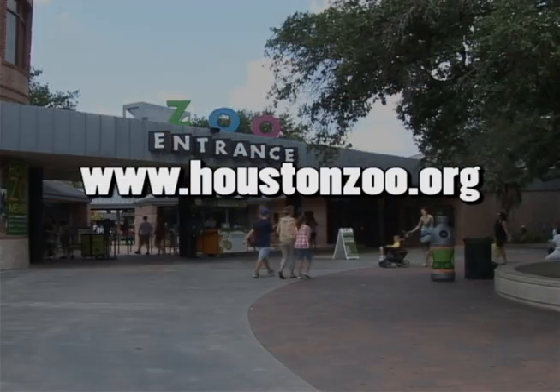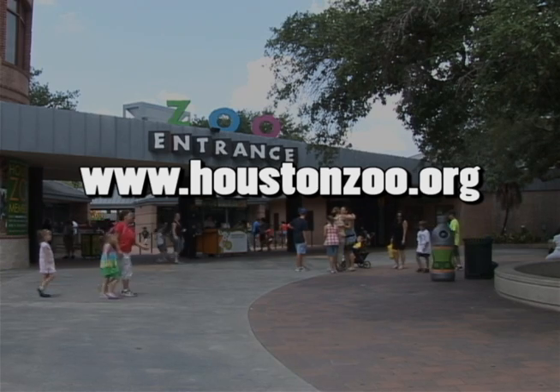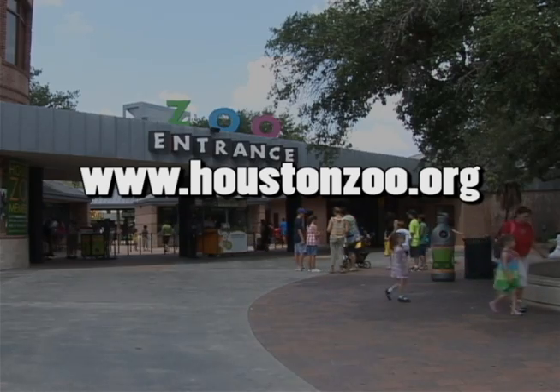For more information about brilliant bird brains, visit the zoo's website at www.houstonzoo.org. For Animal Magnetism, I'm Stacy Hawkins.